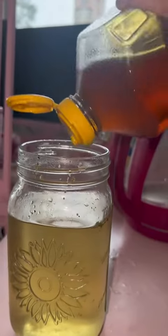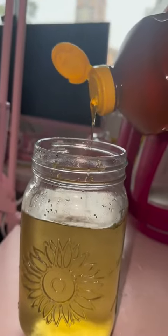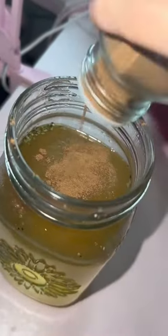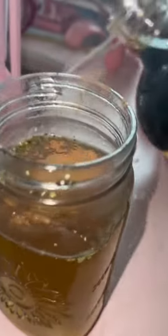Then I use honey, which has amino acids, vitamins, minerals, iron, zinc, and it has antioxidants, antibacterial, and anti-inflammatory properties. Then cinnamon, which also contains antioxidants, and vanilla, which is delicious and anti-inflammatory.